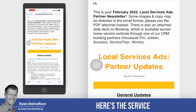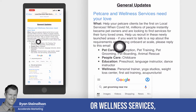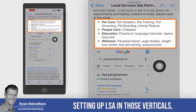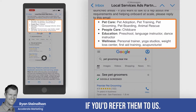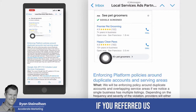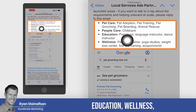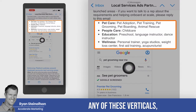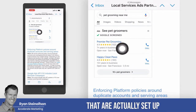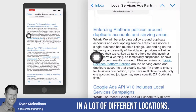Here are the local service ads partner updates. If you're in pet care or wellness services, they definitely want more businesses setting up LSA in those verticals. If you know anybody, refer them to us — we do have a referral program. We'd love referrals for anybody in pet care, people care, education, wellness, or any of these verticals, because there's really not enough businesses set up to even have the ads run in a lot of different locations.